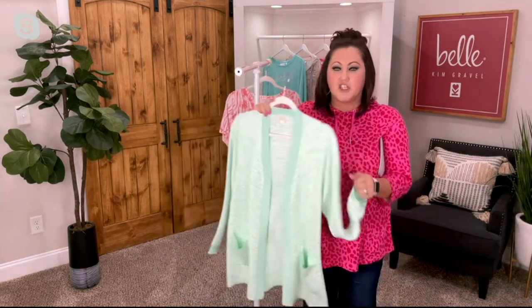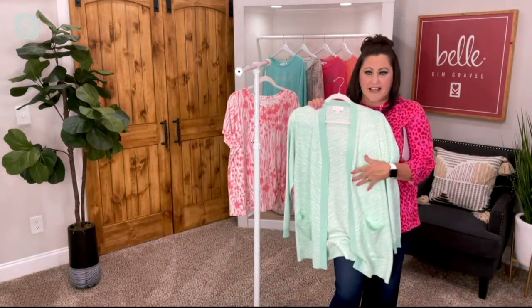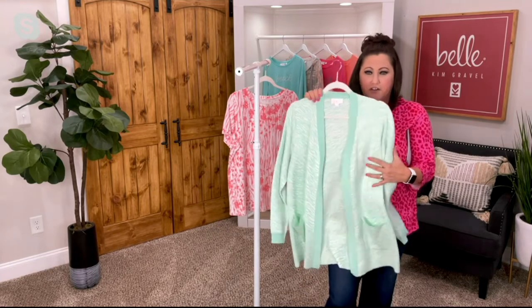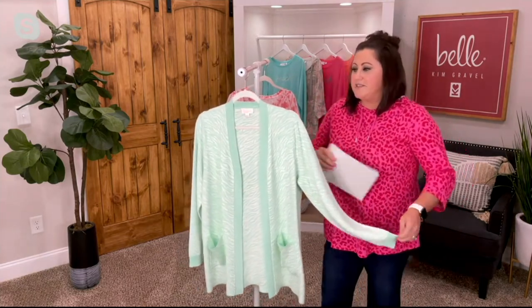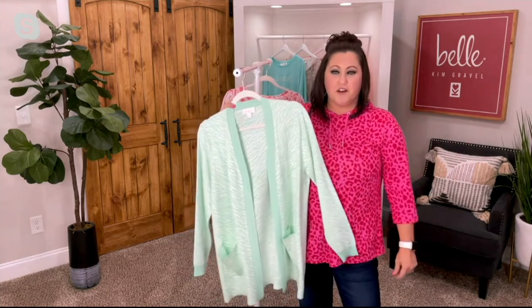So this is a cute beach look. This is a cute summer look. I can see this with white linen pants. I can see this with the white tank we had earlier with that beautiful lace overlay underneath — something like this would just look super classy, super professional. I would say this is one of those cardigans — you pair this with some solids underneath and you're wearing this to work.